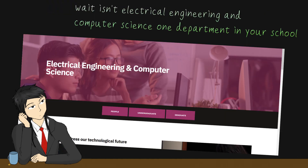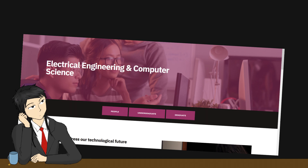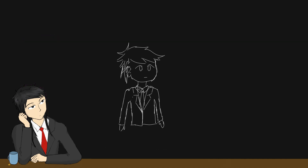What is an electrical engineering and computer science one department in your school? Shh, don't worry about that. As many may know, I have Tourette's Syndrome, which basically means that my brain leaks excessive signals causing me to do involuntary actions, called tics.